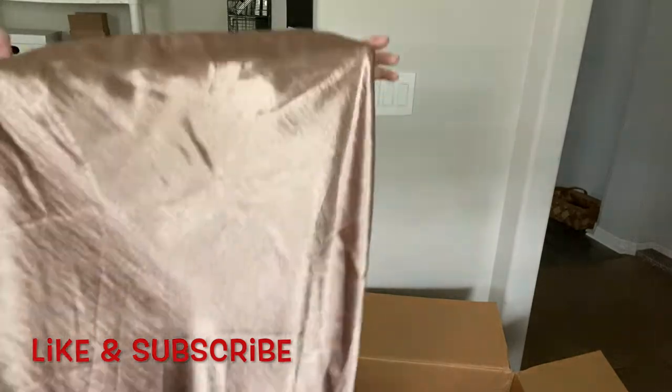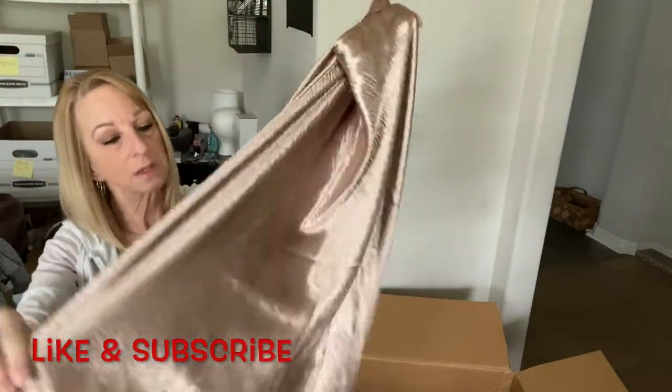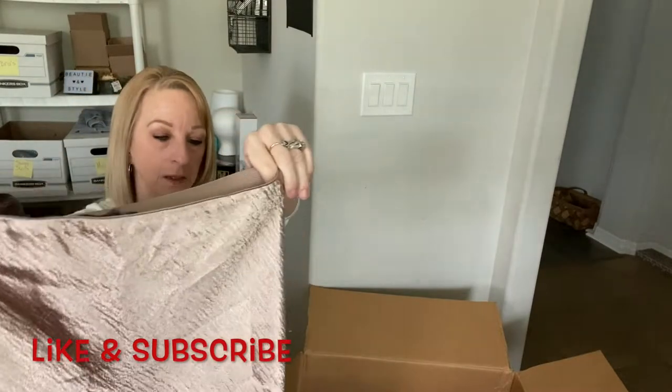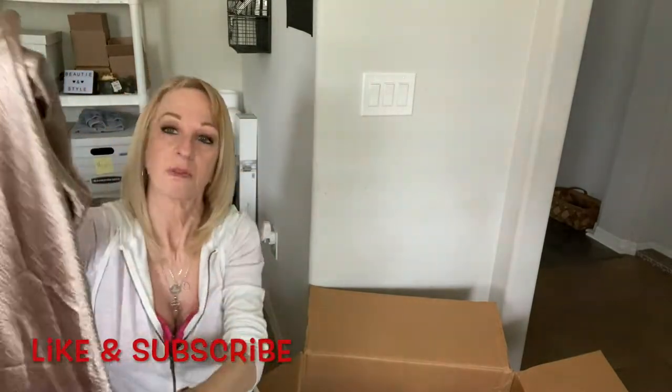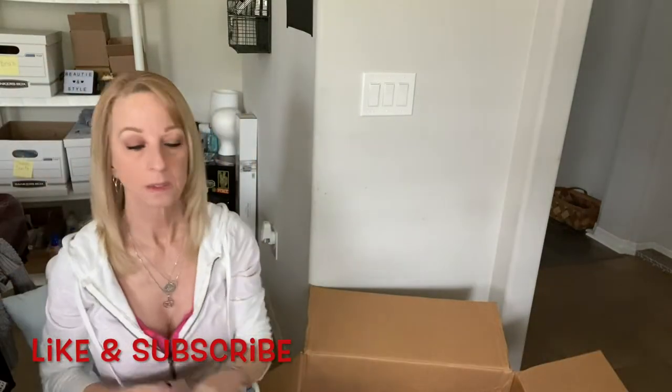This is a Banana Republic skirt but it's got issues — it has fuzzies coming off of it. I don't want to deal with that, so I'll pass on it.